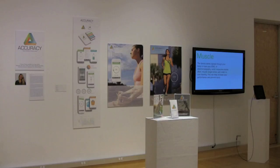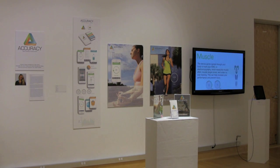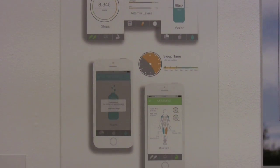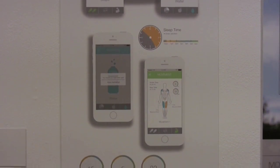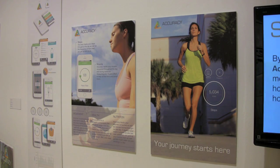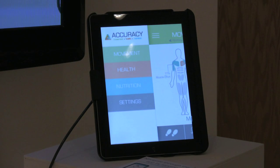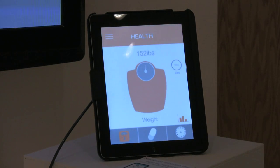I'm Sarah Hines. My exhibition is titled Accuracy. It is a brand identity and product launch for a health and fitness tracking device. It's my way of combining my love of fitness with my love of design. Everyone's body is unique and everyone reacts differently to food and exercise, so I wanted to come up with a product that could generate accurate information and help people obtain specific goals.